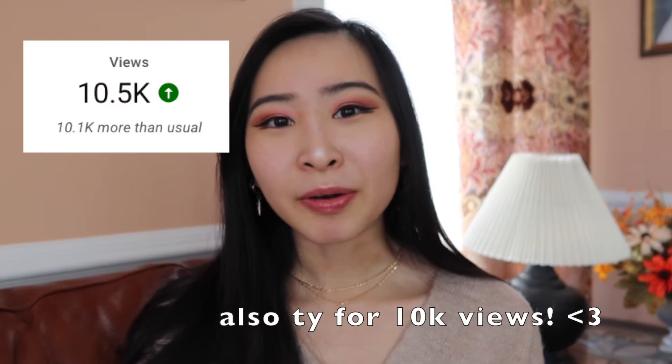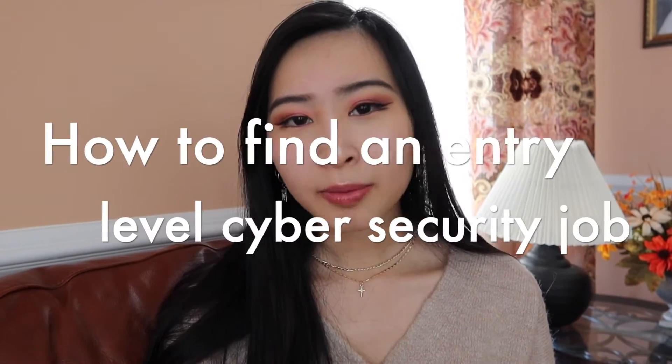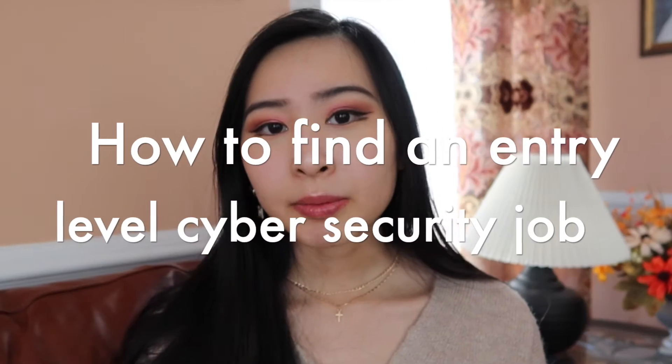One of the first cybersecurity videos I made on this channel was how to get started in cybersecurity with no experience — I can link that below in the description. That's my most popular video by far, but I wanted to add on top of that by talking about how to actually find an entry-level cybersecurity job without any prior experience. These tips are exactly what I used after graduating from college without any cybersecurity background.